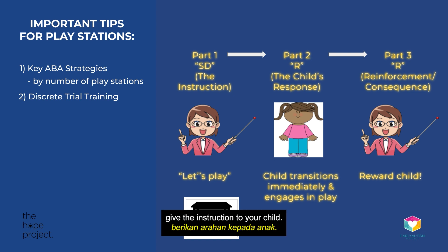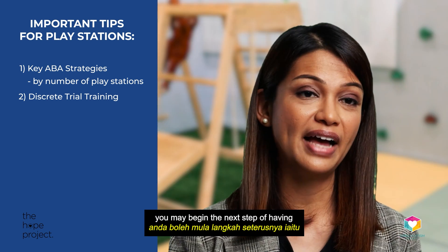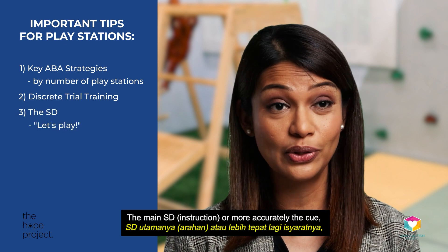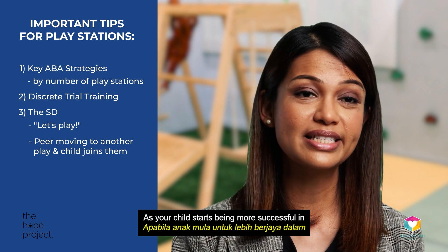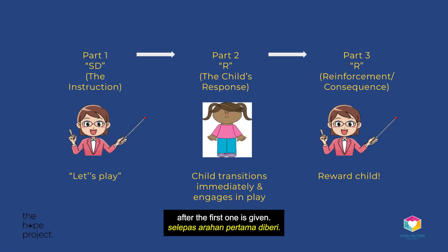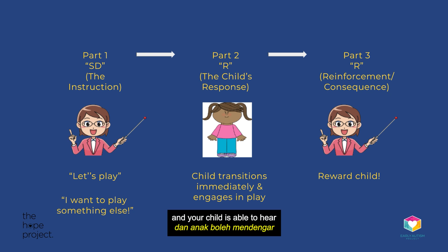You can start at the table and give the instruction to your child. Once transitions from the table are smooth, you may begin the next step of having your child start from the floor. The main SD, or cue, would be for your child to notice his or her peer moving on to the next activity and choosing to stay together. As your child starts being more successful, fade off the verbal instruction after the first one is given. Initially your SD may be very explicit like 'Let's play!' and your child follows you to play with that one activity. Then the next SD could be 'I want to play something else,' and your child is able to hear that and follow along. Initially, you may need a visual prompt.